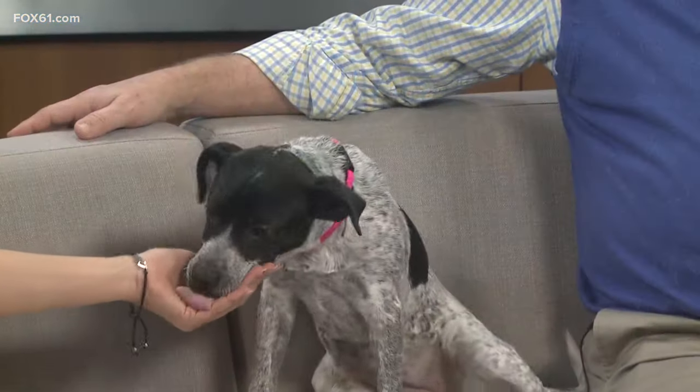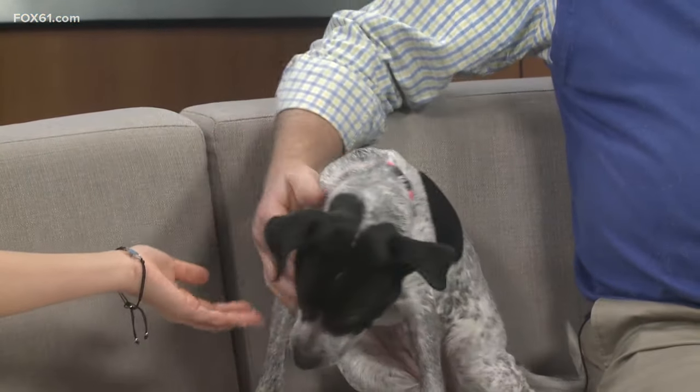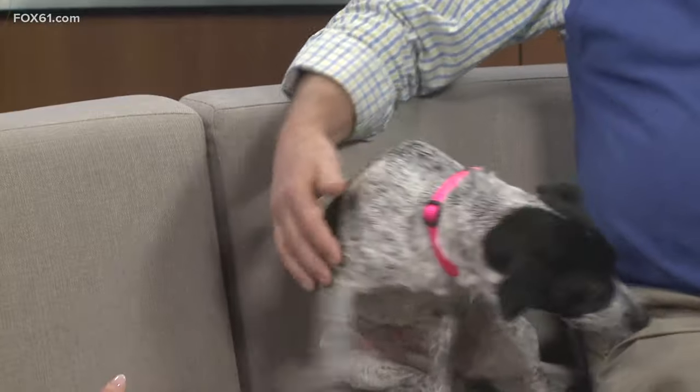Puppies come with a training class as well. Part of the adoption process, we'll be able to give you those training wheels to take Sapphire to the next chapter of her life. She is a sweetheart. She'll probably gain another 15, maybe 20 pounds at best, but she's got a very small frame on her.